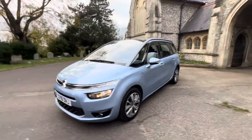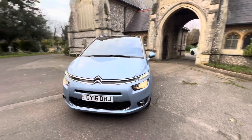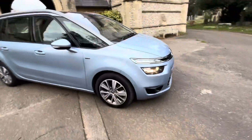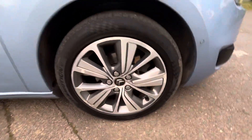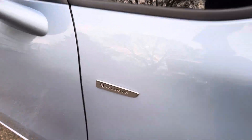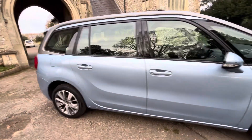The mileage is reflected in the price — what a hell of a lot of car for the money. The last service was just done in September and it also comes with a September 2024 MOT with no advisories. Six months warranty is included and we do offer finance — please check our website browns-autos.co.uk or give us a call. My name's Josh, I'd be happy to help.